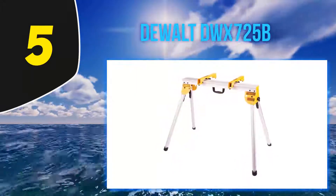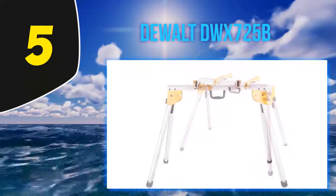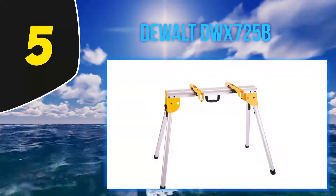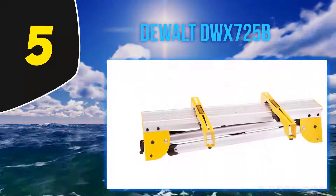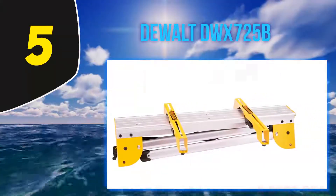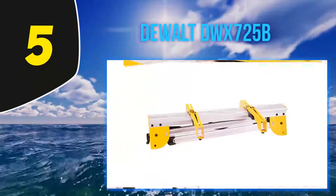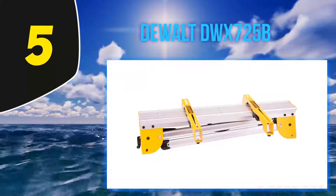It is important to note that this stand doesn't come with transport wheels, which you might not need after all. The saw itself is lightweight for easy transportation even without wheels. The legs fold and unfold easily, and you can latch them together to make it easier to move from the workshop to the job site and back. It comes with adjustable mounts that allow you to work with any brand, though you might need additional brackets if using a different saw brand with this stand.